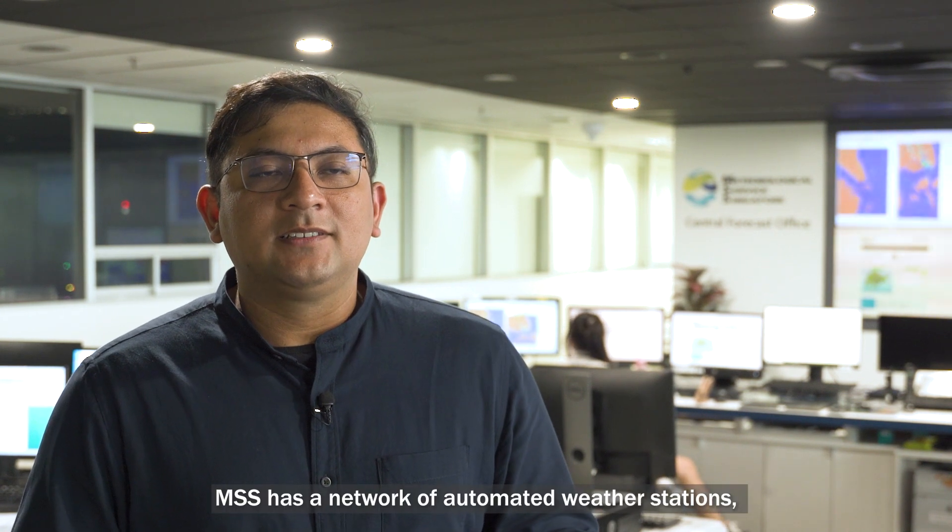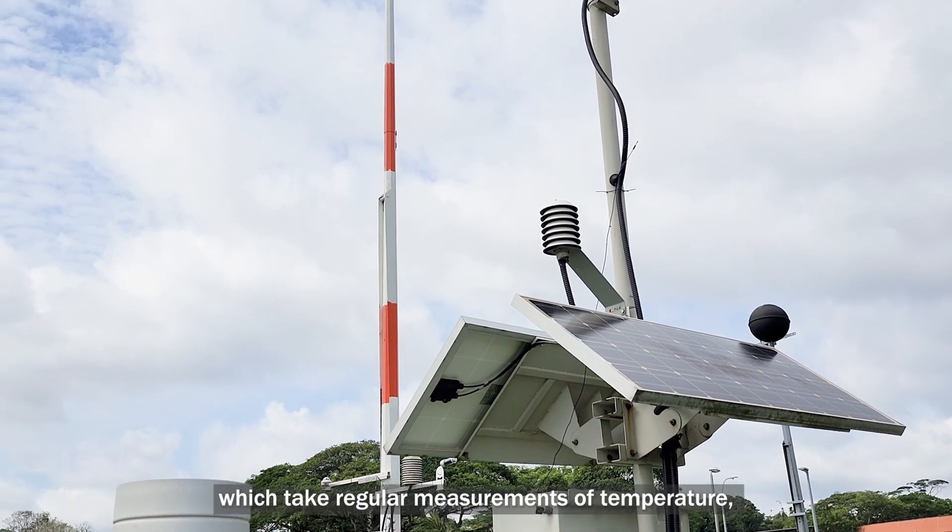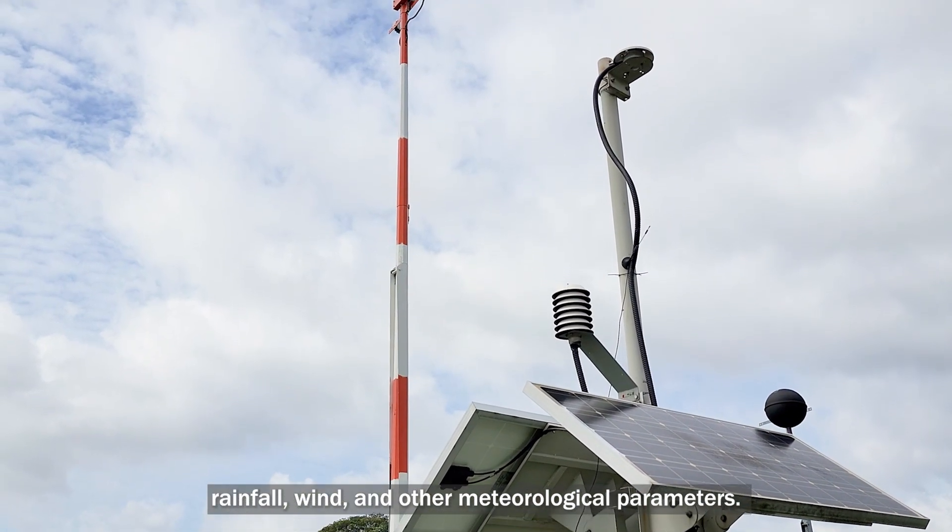Across Singapore, MSS has a network of automated weather stations, which take regular measurements of temperature, rainfall, wind, and other meteorological parameters.